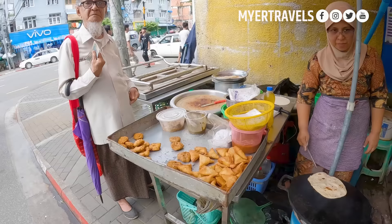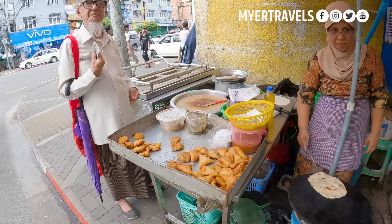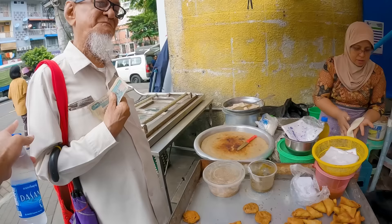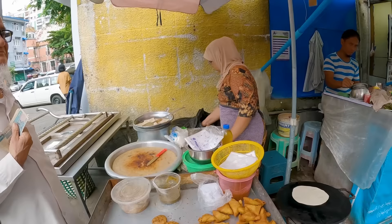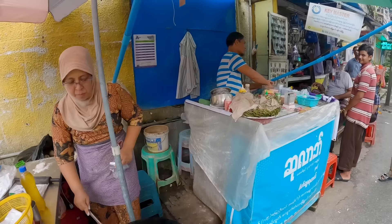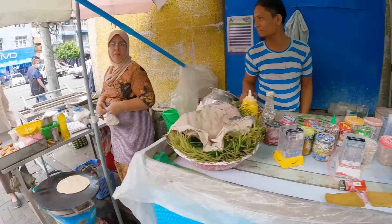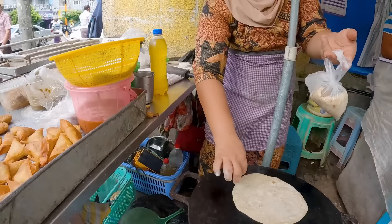Assalamu alaikum — chapati! You speak Hindi? He's Indian — very nice! How much for one? 500 kyat. Can I try one please? The man over here is making chapati — assalamu alaikum, how are you, brother?